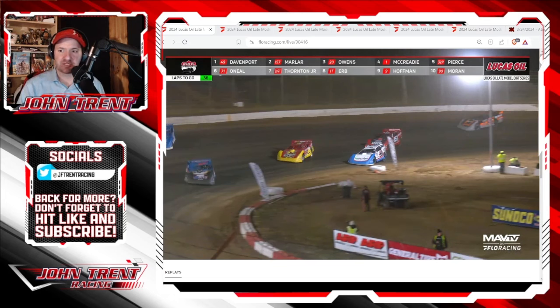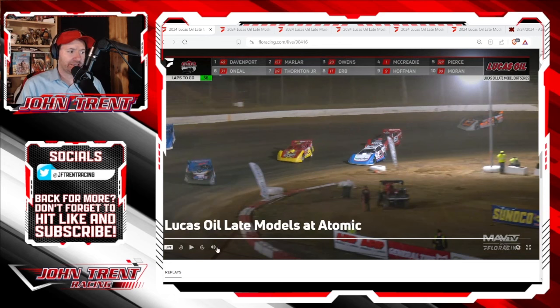With about 36 laps to go, we had some really interesting racing between Jonathan Davenport and Mike Marler as they got to the rear of the field. You can see R.J. Conley there in that number 71C car. Let's take a look at what happens here and how Mike Marler was able to steal the lead for a couple laps from Jonathan Davenport.